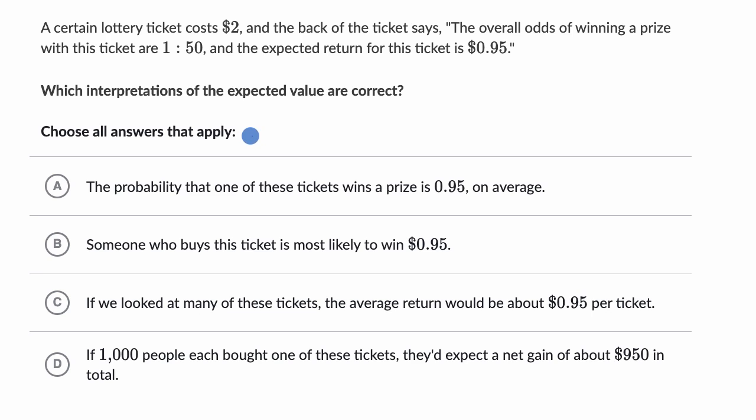Now let's go through each of these choices. Choice A says the probability that one of these tickets wins a prize is 0.95 on average. I see where they're getting that 0.95 — from the expected return — but that's not the probability that you're winning. The probability that you win is much lower. If the odds are one to 50, that means the probability of winning is one in 51. So definitely rule that out.